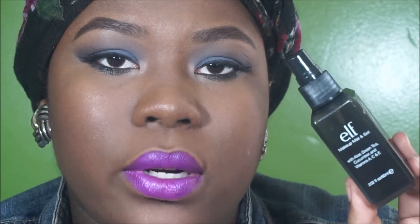I got the e.l.f. Makeup Mist and Set from Target and it was about three dollars. I absolutely loved this. I used it after finishing my foundation to make it look more natural, because after powdering it can look cakey and this definitely helps with that.